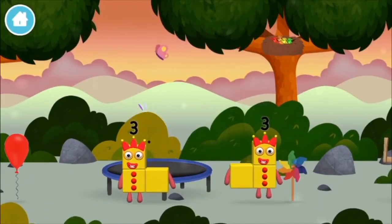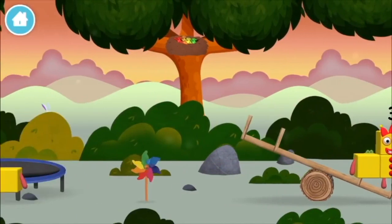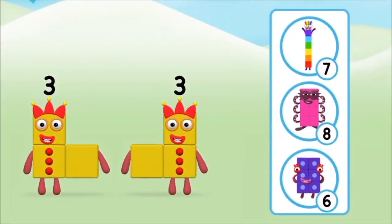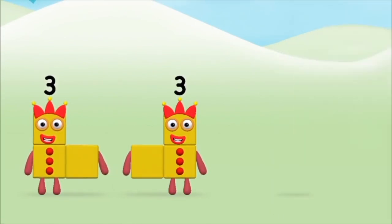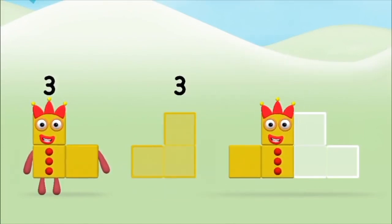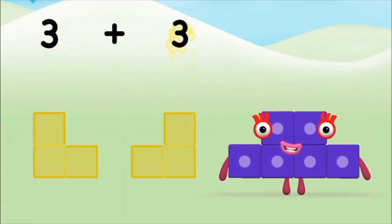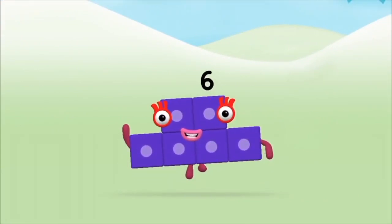Well done, you made Numberblock ten! You found a Numberblock. Which Numberblock do you think adding three and three will equal? Well done, you were right! Now can you add the Numberblocks?